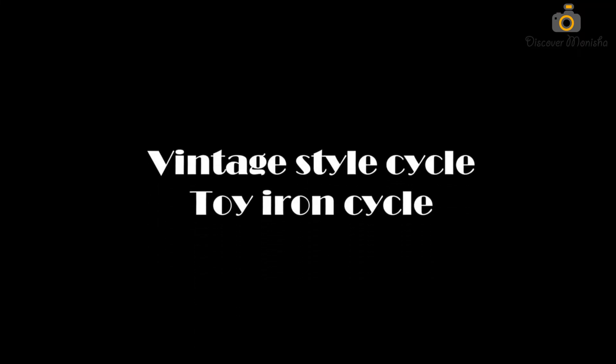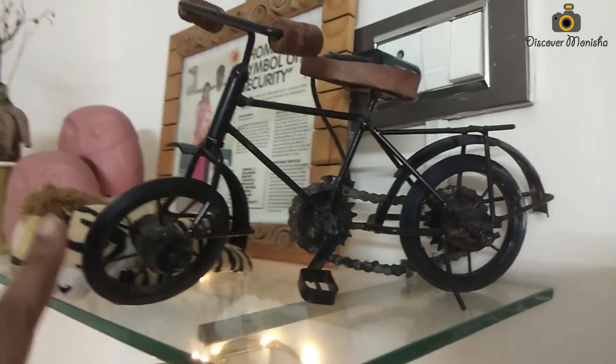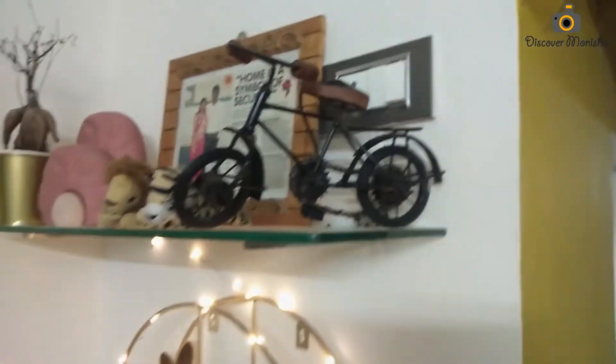I also bought some antique things, and this vlog is finished here. I have set up all these things in my house and I will share the setup in the next video. If you liked the vlog, please like and subscribe for more interesting content. Take care!